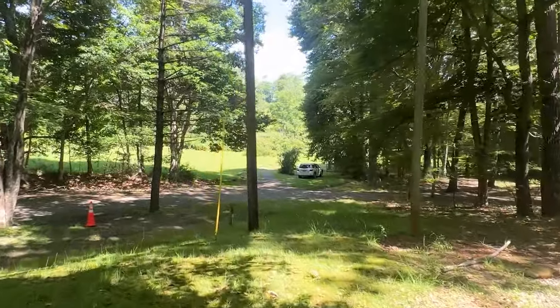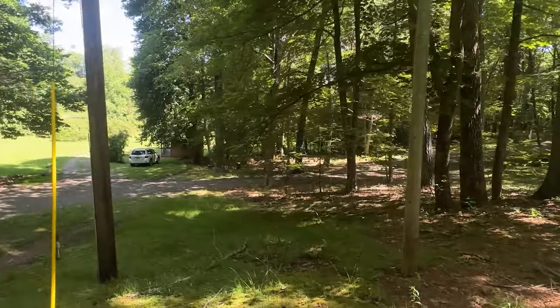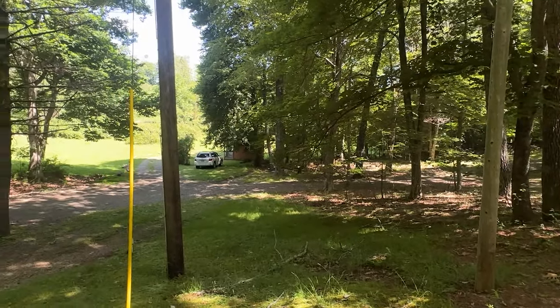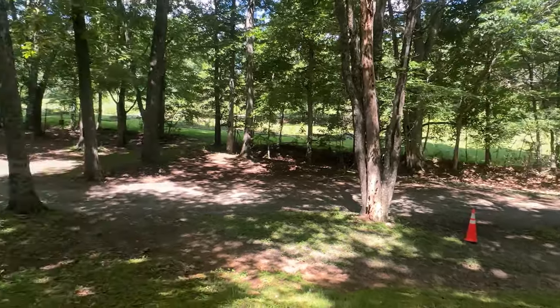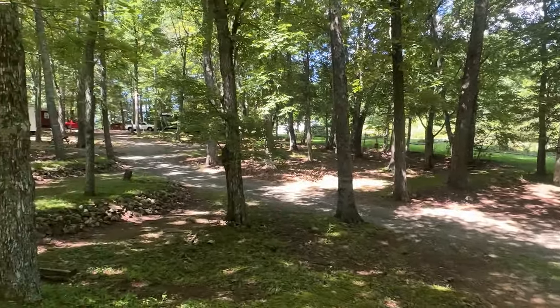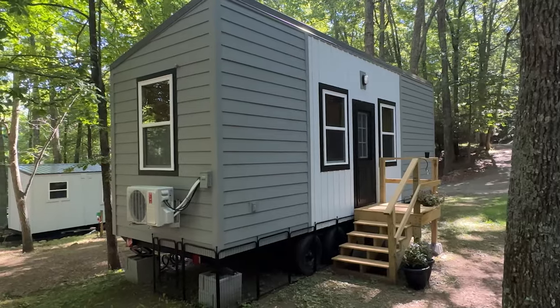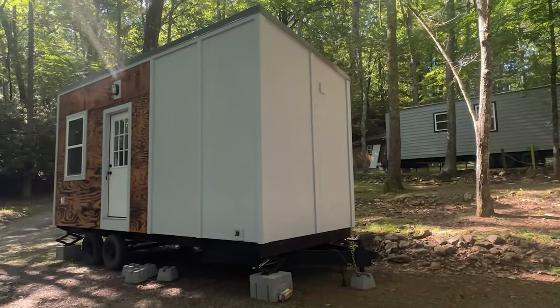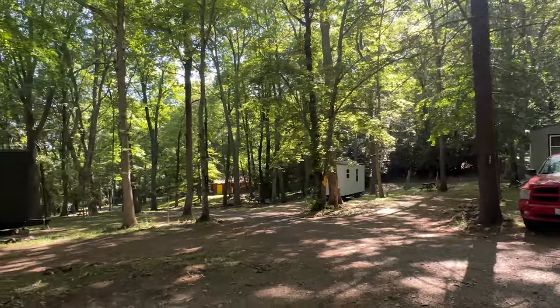The cool thing about this community is it's not like a lot of tiny house communities where they mow down the trees and stick homes in a flat open field. This is very sloped — it's on the side of a mountain with different varying levels of homes. We've already brought in about five tiny homes, and when phase one is done we'll have about 14 to 16.